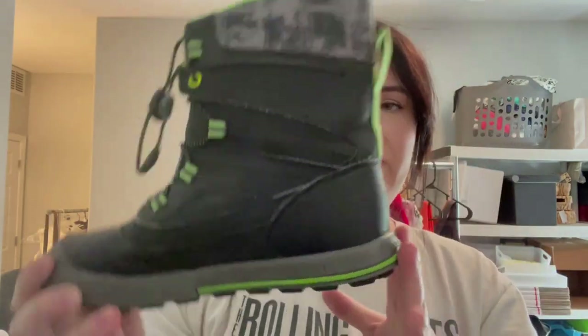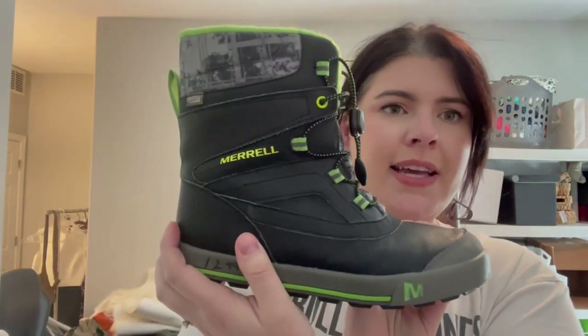There were a lot of winter boots there. This is a pair of kids Merrell snow boots. The bottoms looked amazing. The interior is a little less to be desired — a little bit of pilling in there — but they are boys Snow Bank 2.0 waterproof, size 5. So if you're looking for kids snow boots, hit me up.